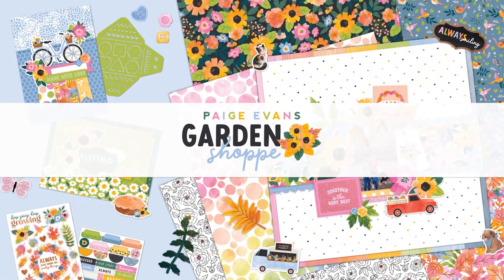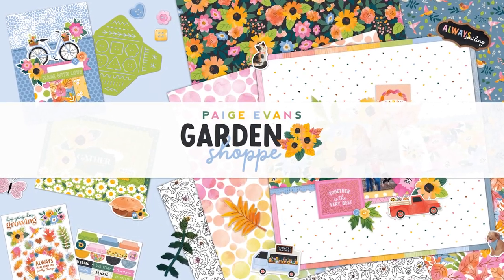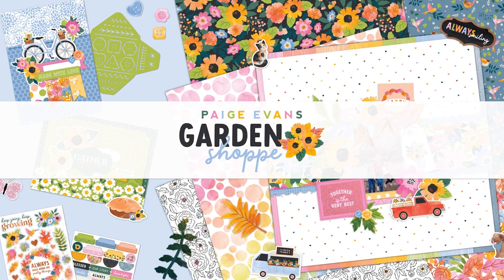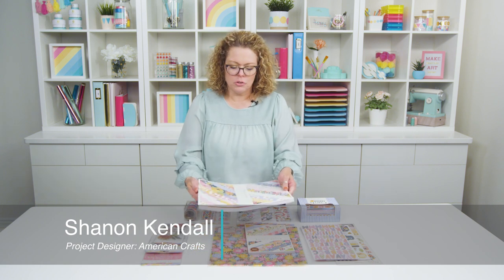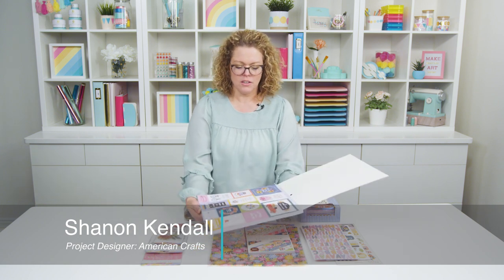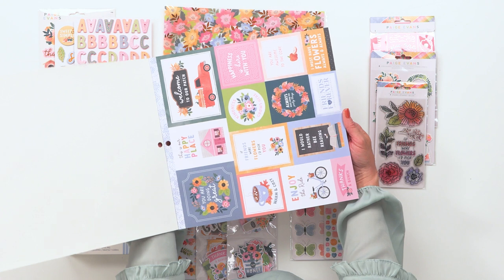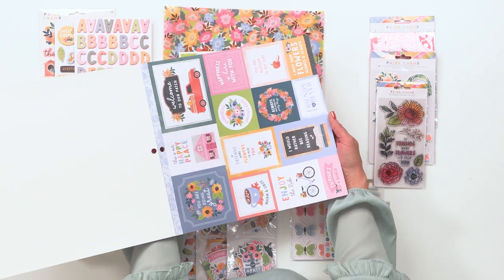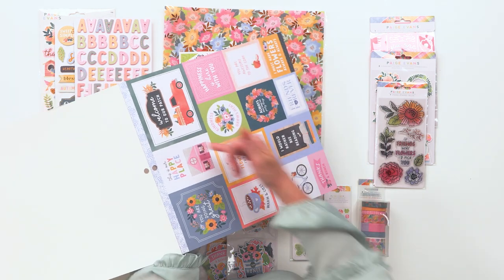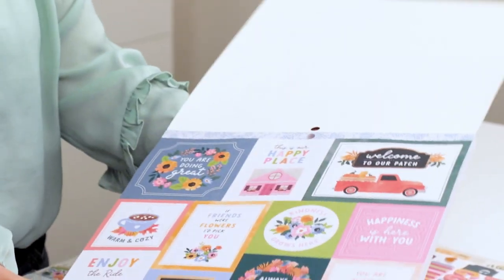Do you love fall and walking through the forest and seeing all the changing colors, maybe visiting a pumpkin patch? Then you are going to love Paige Evans' newest collection, Garden Shop. It is full of beautiful florals that Paige is known for, along with the slow living buttons and stitching and all of those fun items that we come to expect from Paige and her collections, but it also has this hint of autumn.